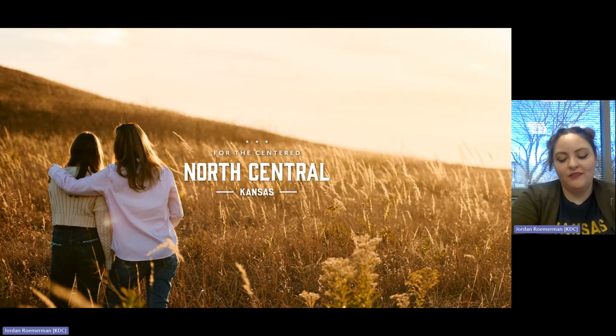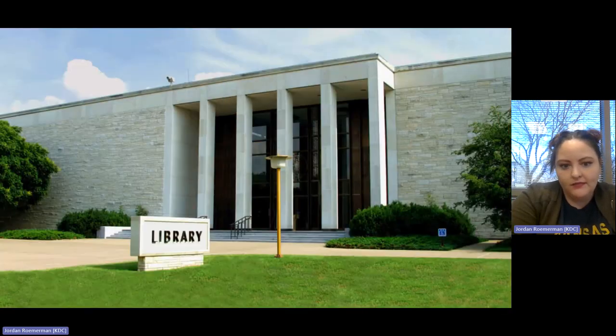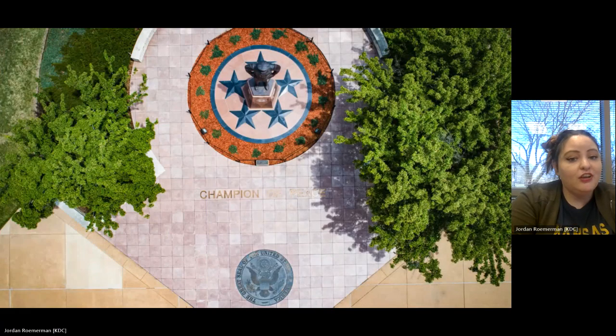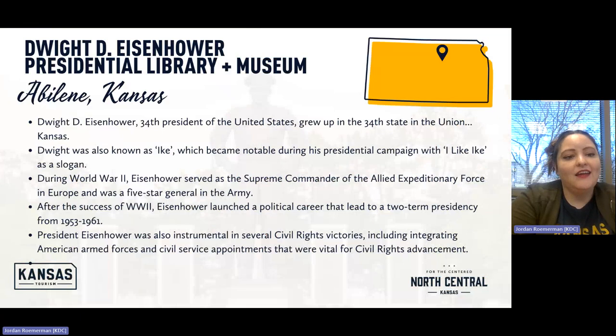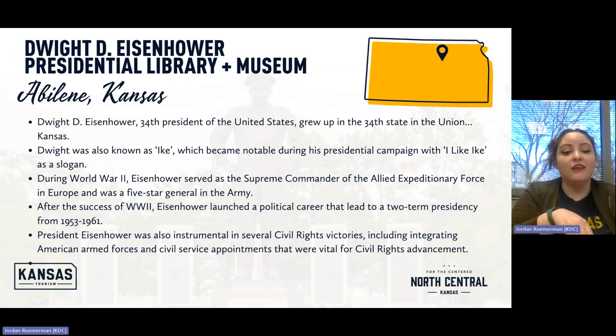Central and north-central Kansas: the video shows a big white house, something labeled a library, signs saying 'I hate war,' 'I like Ike,' and 'Champion of Peace.' We are at the Dwight D. Eisenhower Presidential Library and Museum. Dwight D. Eisenhower was the 34th president of the United States who grew up in the 34th state in the Union — Kansas. That's one of my favorite fun facts, and it's a really cool piece of coincidence that has helped shape his story.